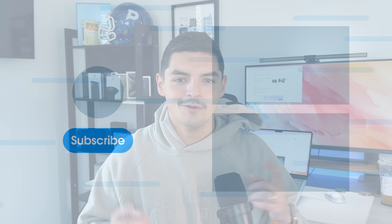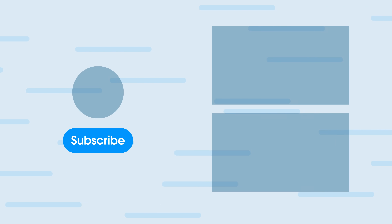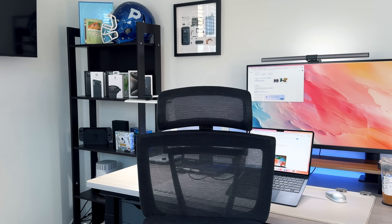If you want to watch more iOS, macOS, or iPadOS videos, click on one of the videos here. Until next time, I'm Fernando, and I'm out. MacBook Air — best bang for buck.